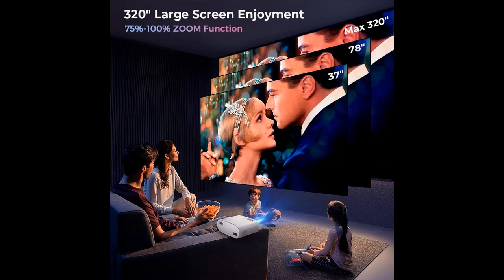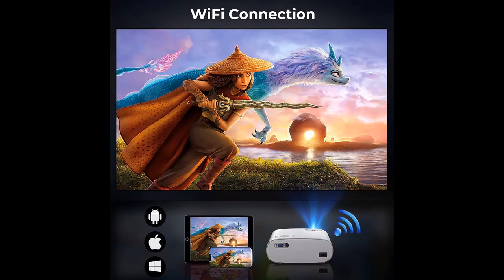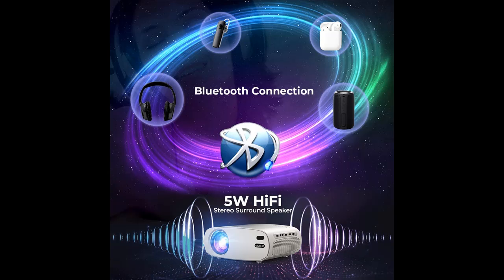The Vidoka BL48 Native 1080p Projector features a real native 1920x1080 resolution, remarkable 9200 lumens brightness, and a high dynamic contrast ratio of 12,000:1. Combining an innovative high-refraction 8-layer coated glass lens, it provides sharp and detailed images from HD content without downscaling or compression.